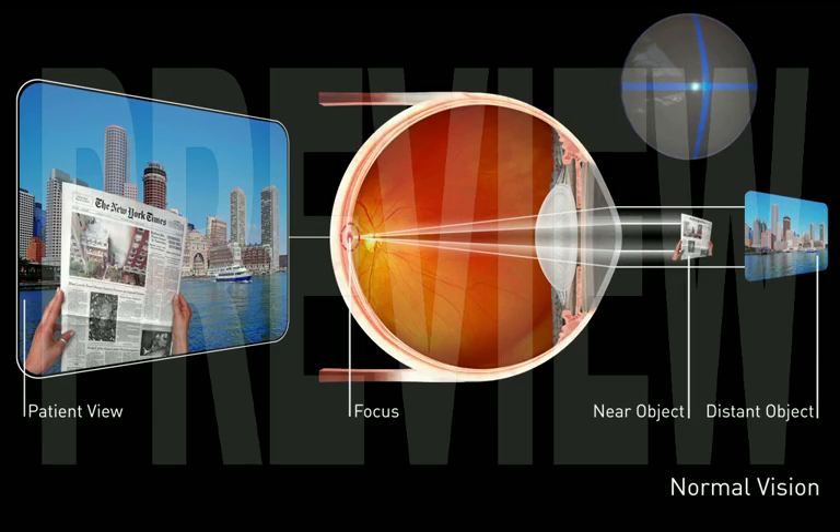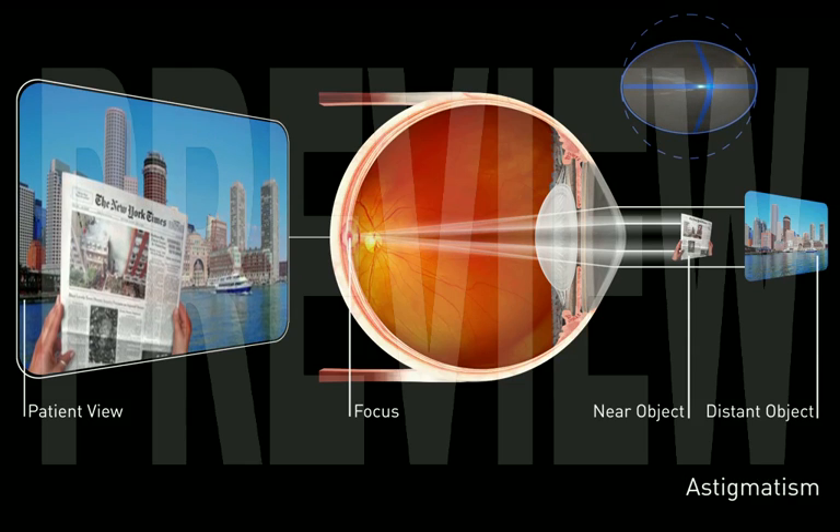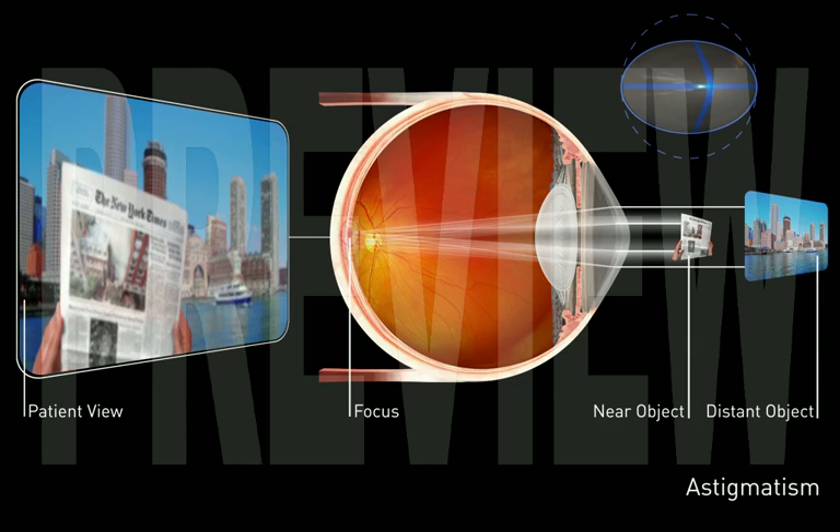Astigmatism occurs when the cornea, or outer window of the eye, is more curved in one direction than the other. This causes multiple points of focus and blurry vision.